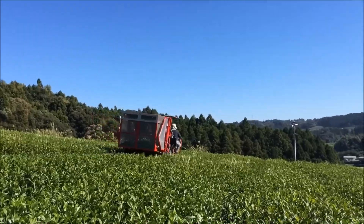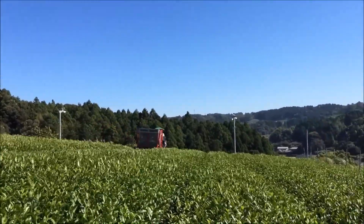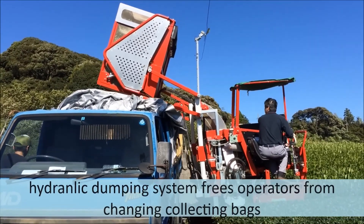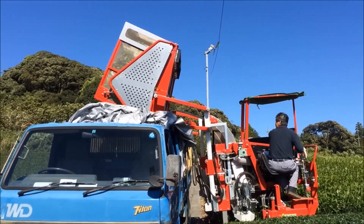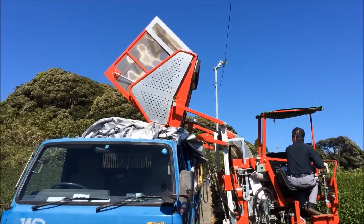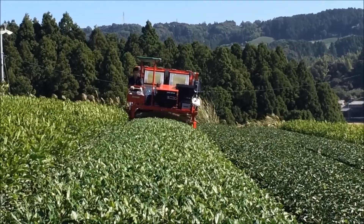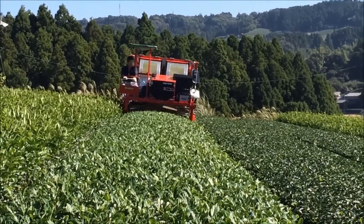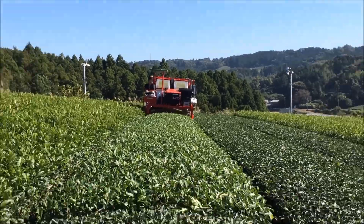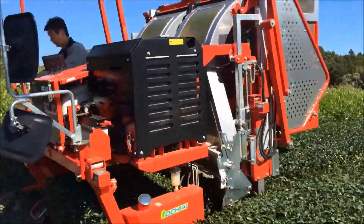Moving to the agricultural sector, let's talk about the Tea Harvester OHC 5VB from Ochii Cutlery, a Japanese firm specializing in cutting tools and machinery. This machine is a game-changer in tea plantations. It's designed to efficiently harvest tea leaves without damaging the plants. Its lightweight design and ease of use make it a favorite among tea growers, ensuring a quick and gentle process to maintain the quality of the tea.